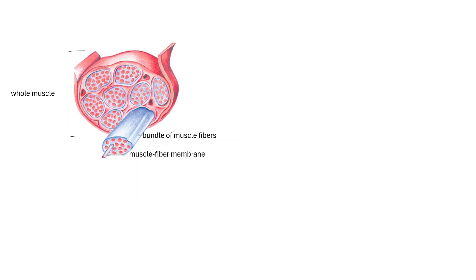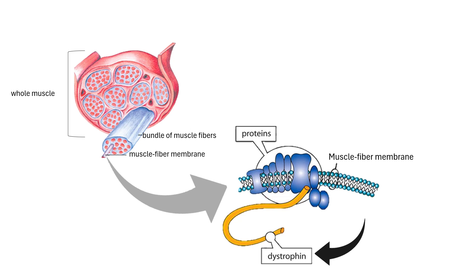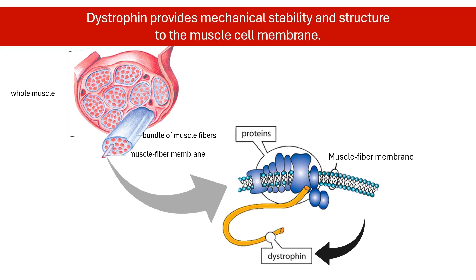Dystrophin is an important component of the muscle cell membrane, present in all muscles including skeletal, cardiac, and respiratory muscles. It is a structural protein that provides mechanical stability and structure to the muscle cell membrane.